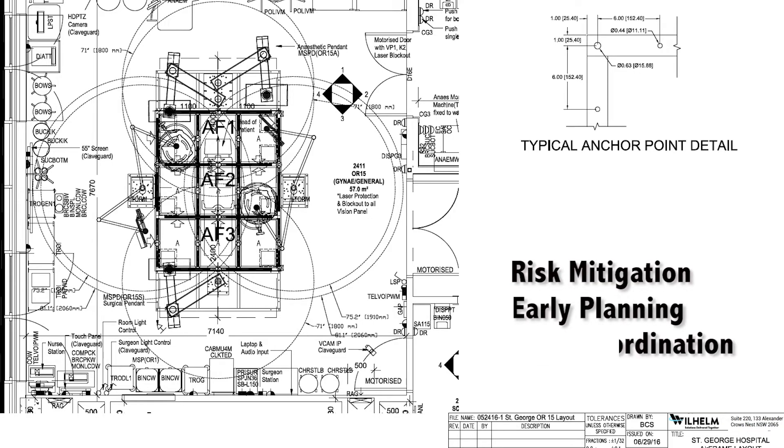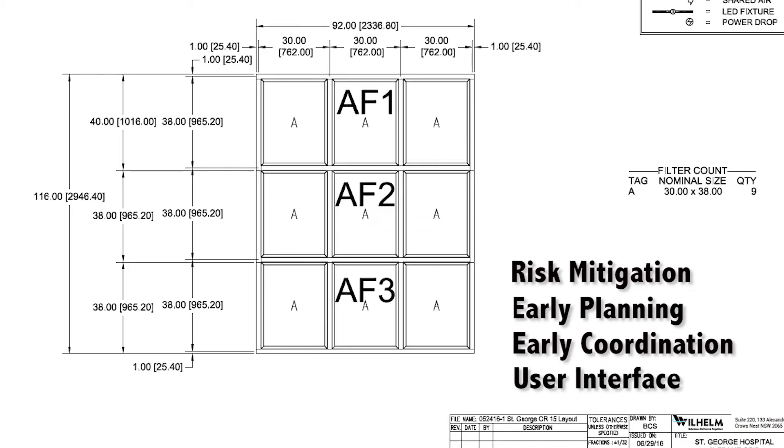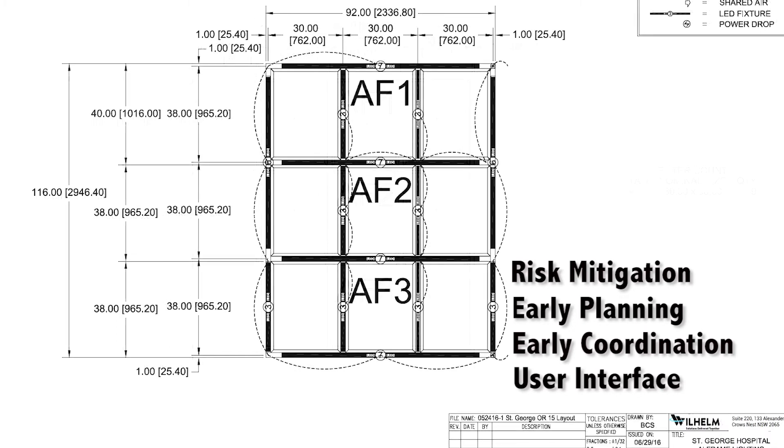Bringing it earlier into design is one of the big risks that the airframe helps to mitigate. It helps with the early planning and coordination of the theatres, and early user interface, because it still gives you some time to finalise your design while you purchase the equipment.